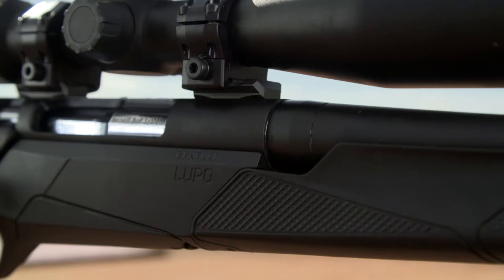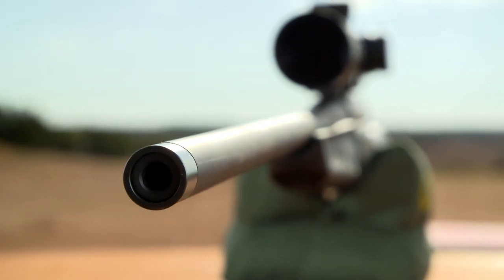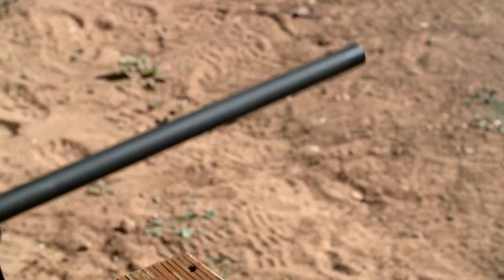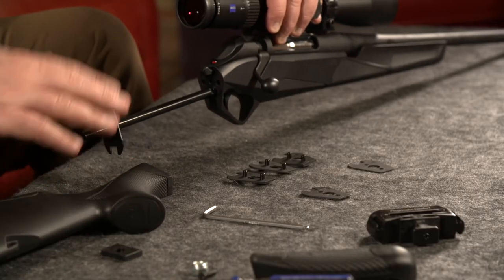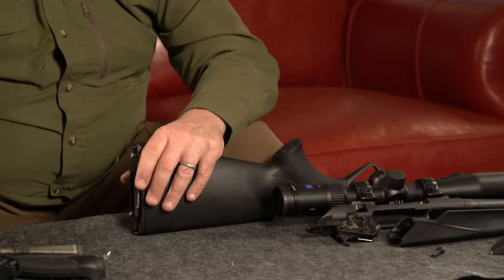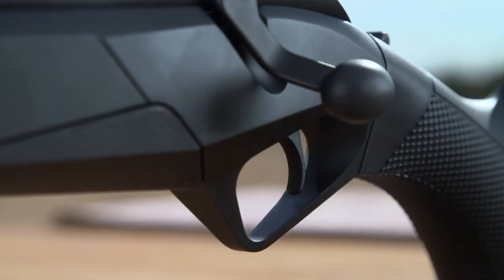There are a number of components that go into making an accurate rifle. Benelli starts with a precision machined cold hammer forged barrel that is then cryo-treated. This barrel is mated to a steel upper receiver, which is rock-solid bedded into an aluminum chassis receiver for maximum rigidity. This chassis is mated to a Progressive Comfort recoil reducing stock, which has maximum adjustability for drop, cast, and trigger reach. All of this is set free by a clean, crisp trigger that's adjustable between two to four pounds. With all these features incorporated into the Benelli Lupo, it's no longer about how accurate the gun is — it's about how accurate you are.